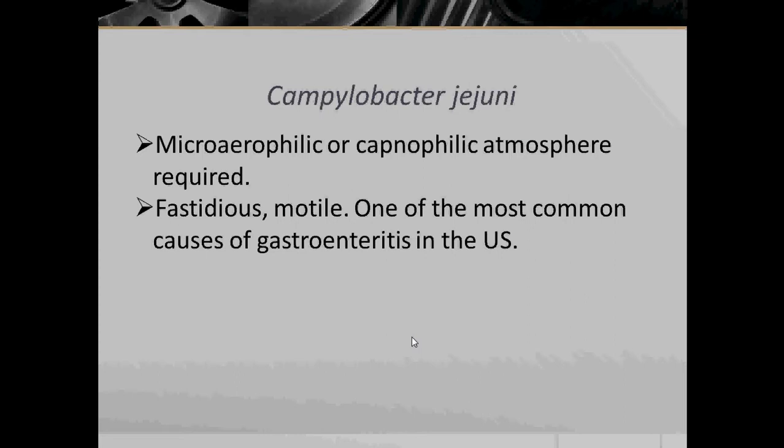In a candle jar, the flame burns until it is extinguished by the oxygen-depleted surroundings, which in turn creates a carbon dioxide-rich, oxygen-poor atmosphere. Campylobacter jejuni are fastidious and motile. They are one of the most common causes of gastroenteritis in the US.